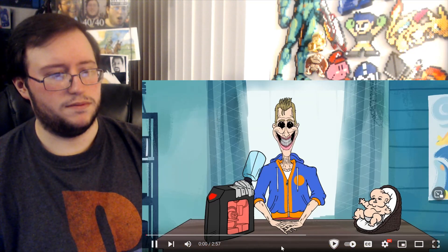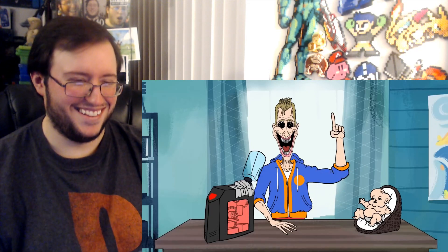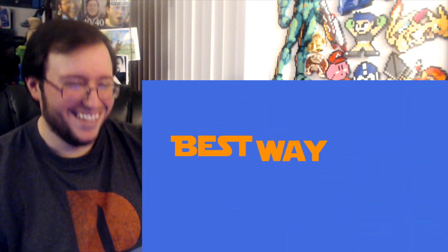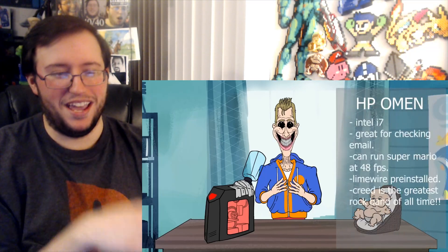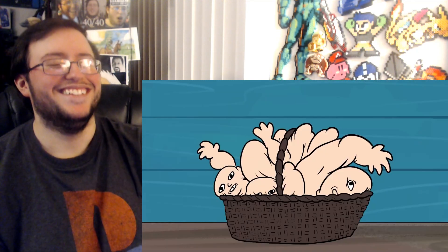What happens when you shove a newborn baby inside of an HP Omen PC? Let's find out. No, I don't want to find out. 'Best Way Tech — we were very generously given an HP Omen Gaming...' Oh baby.